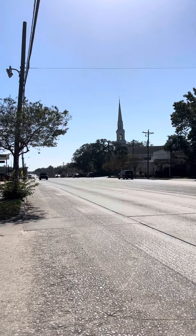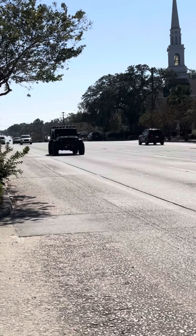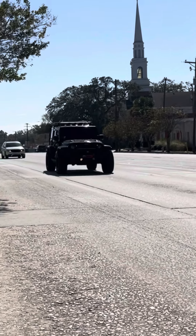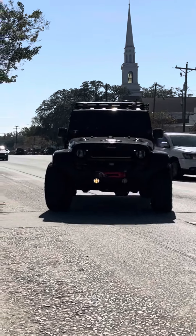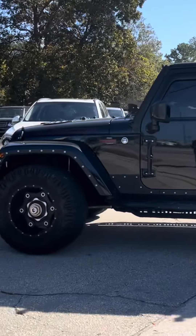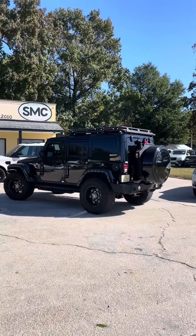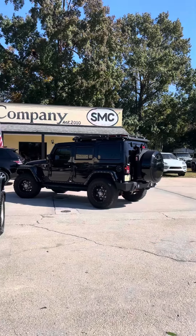All right, here it comes — look at this Jeep Wrangler, folks. I mean, this is looking tough. Wow. Take a look at that — it kind of looks like a G-Wagon, does it not? I mean, that is really unique.